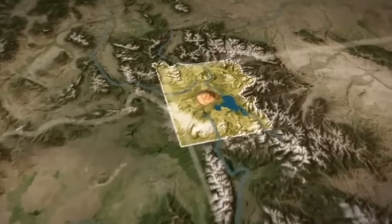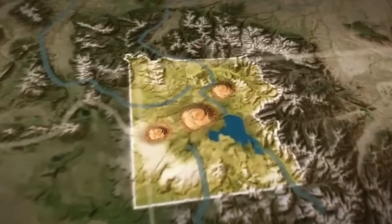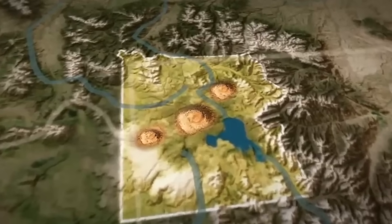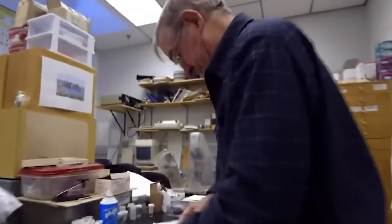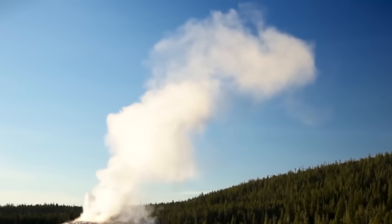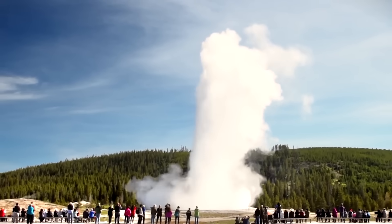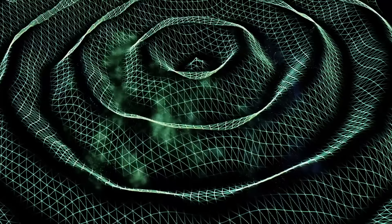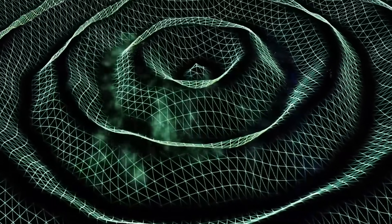The technology works by measuring how electromagnetic waves change as they move through different subsurface materials. Because magma conducts electricity better than solid rock, it produces a unique electromagnetic signature. Scientists can then use these readings to build three-dimensional maps of magma chambers, identifying their shape, size, and depth. At Yellowstone, this method uncovered four distinct magma pockets beneath the northeastern section, where heat from the mantle is still reaching the upper crust — a level of detail far exceeding what previous tools like seismic wave imaging could offer.